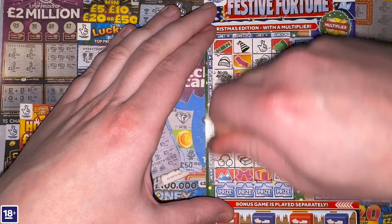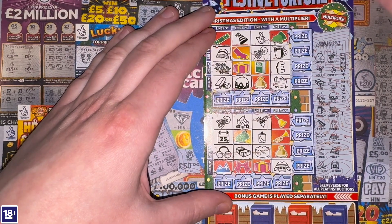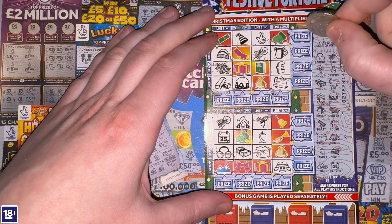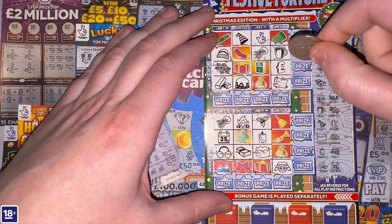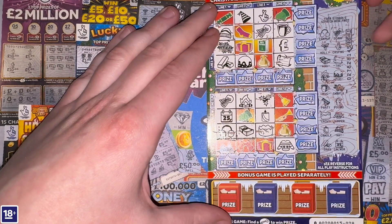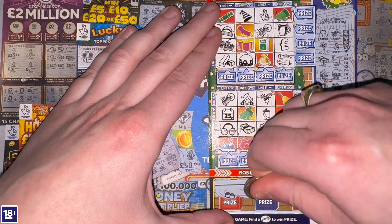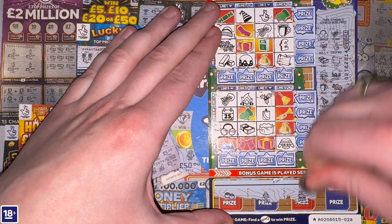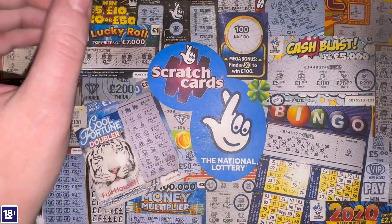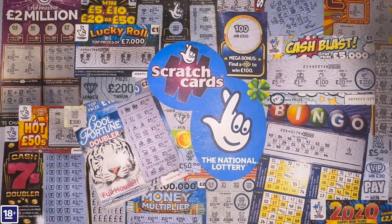So we don't have any lines completed on this card. Let's double-check: two gloves came out, two scarves came out, two presents came out, two money bags — actually no, they didn't. No missed symbols there. Any keys in the bonus? Not today. Nothing on Festive Fortune.